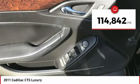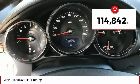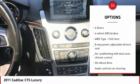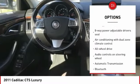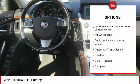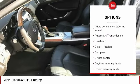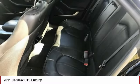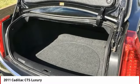This vehicle has less than 115,000 miles. Here are some of this vehicle's great options: stability control, traction control, all-wheel drive, Bluetooth, passenger airbag, automatic transmission, tilt and telescopic steering wheel, cruise control, remote power door locks, and power windows.